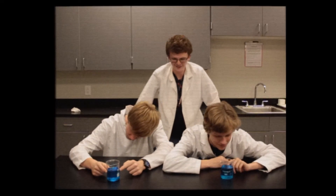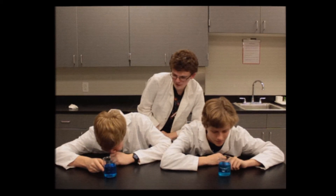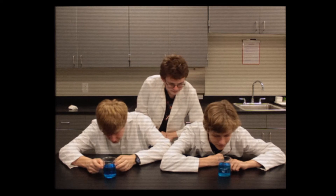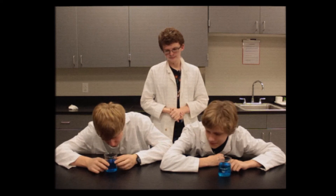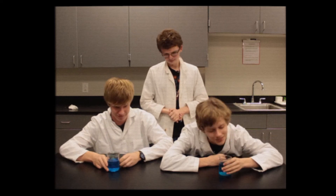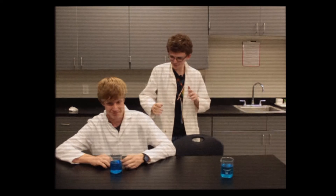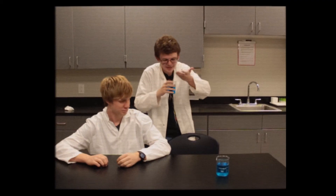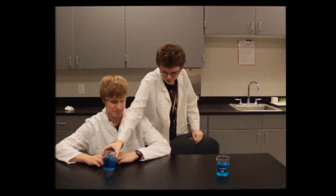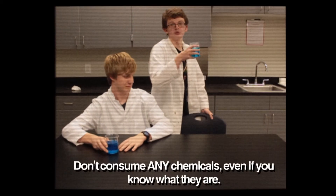Let's see if our scientist friends can do better with a simple test. Take a look at these chemicals. Can you figure out what they are just by observing them? No, no, no! You can't! You do it like this — you waft it. And never, ever, like our good scientist friend here, drink or eat any chemicals you don't know.